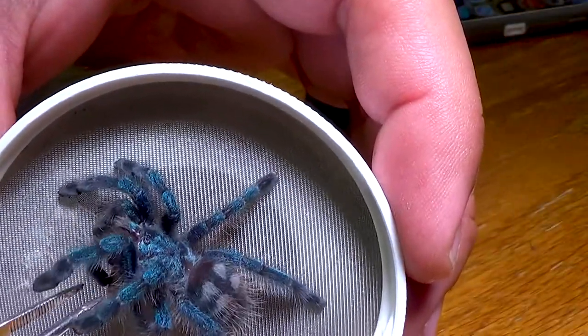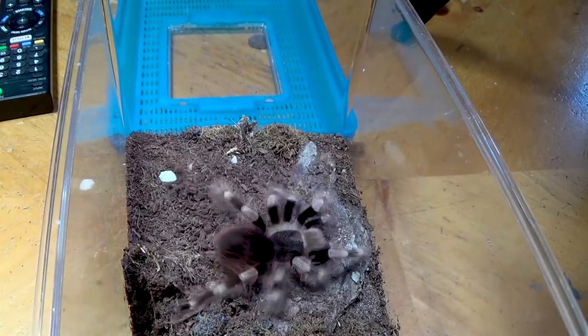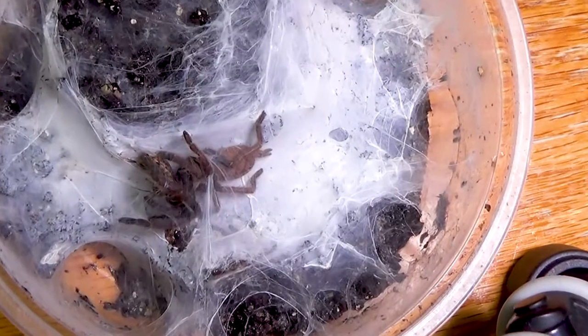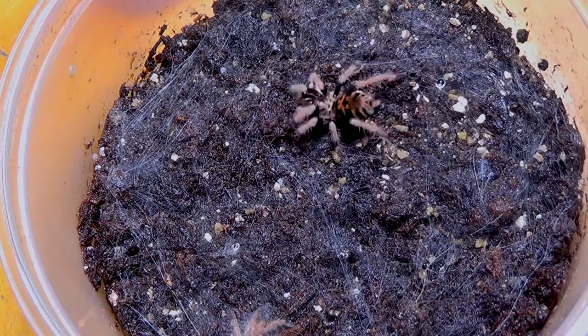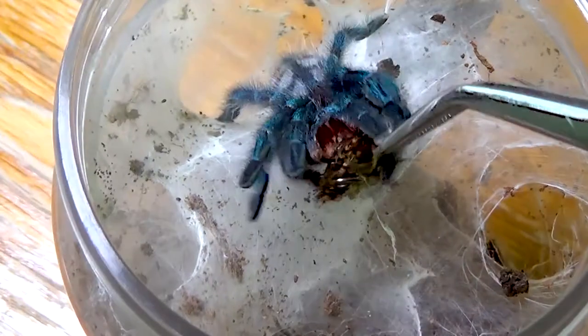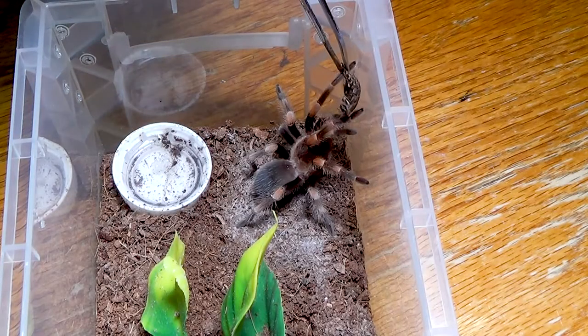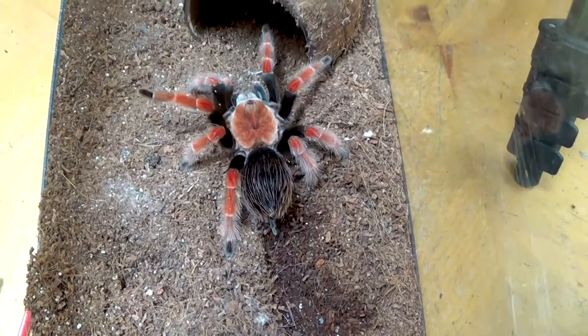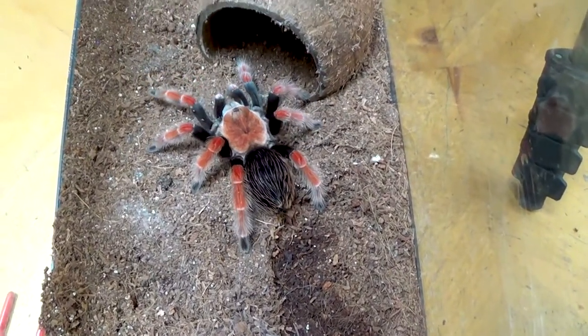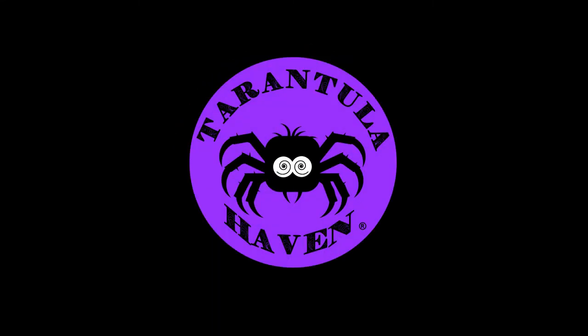What have I got for you today? I've got an update on one of my tarantulas — actually two updates to do today. And I've got two tarantulas that need rehousing. So here we go. Hello tarantula lovers, I'm Alex and you're watching Tarantula Haven.